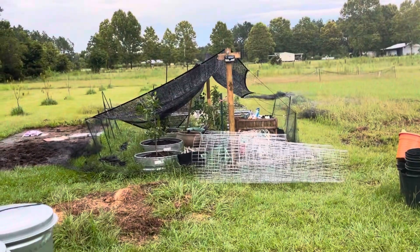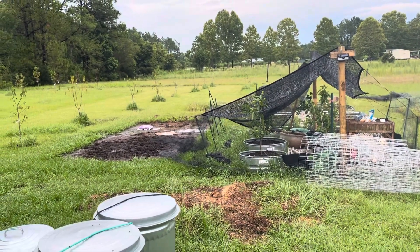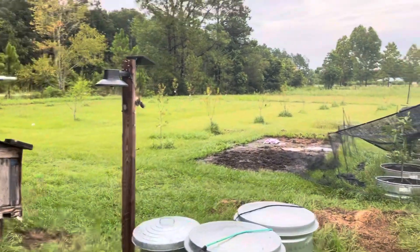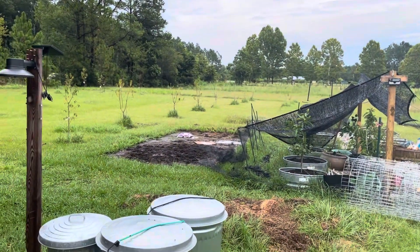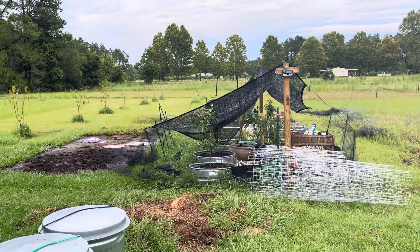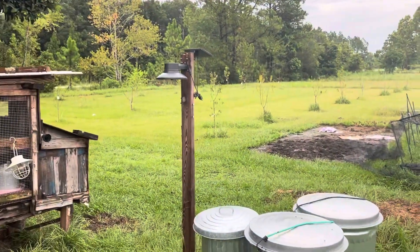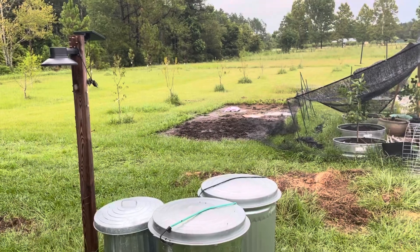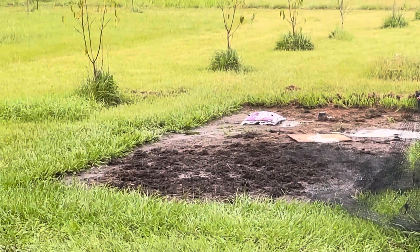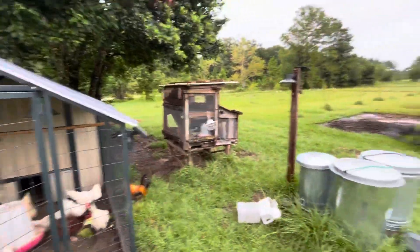Over here I had to redo that shade net and it looks like I'm gonna have to redo it again — it's falling down. It's about 55% shade net for the citrus area over here. You can see the chickens have been over there turning that up; it's all gonna get tilled up and collected for the compost heap. Y'all have a good one, see you next time!